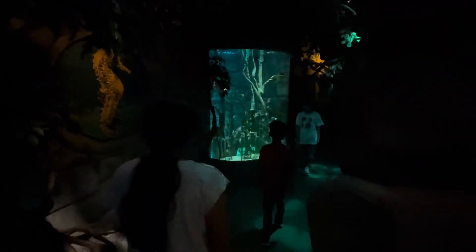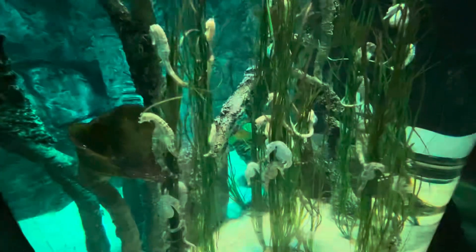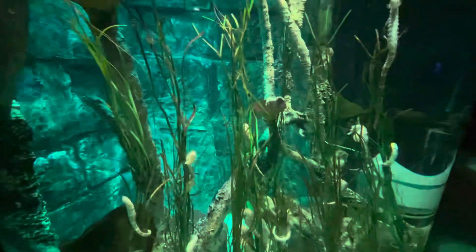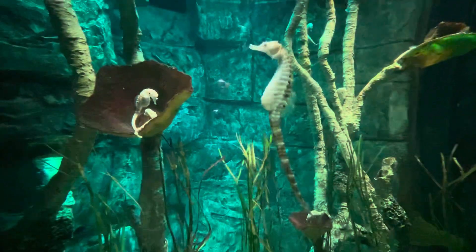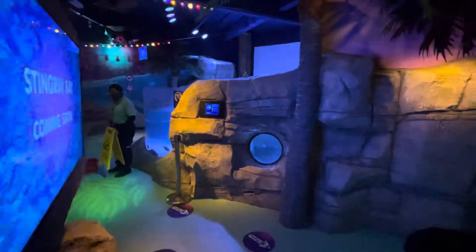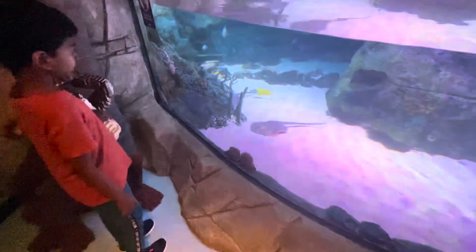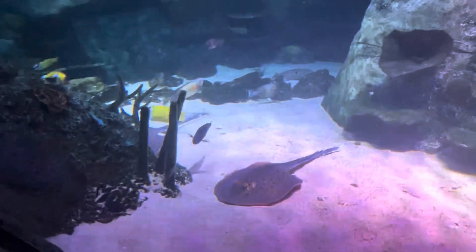The theme park and the water park each have one day per week where they shut down — I think the water park closes on Tuesdays and the theme park on Wednesdays. But the Sea Life aquarium is open all days of the week. So if you're trying to plan a trip around all three locations, make sure you factor that in. Check the website when you make your plans to visit Legoland Malaysia Resort.